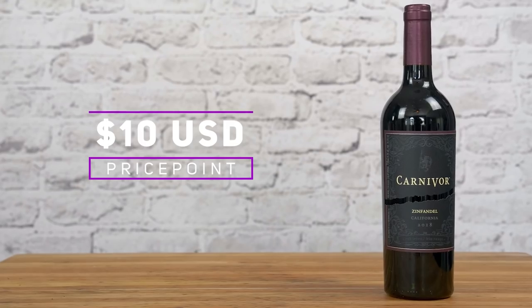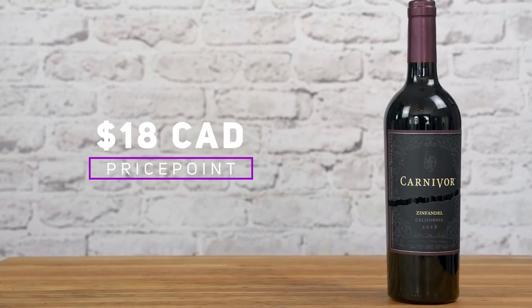It sells for less than $10 in the US and just shy of $18 in Canada.